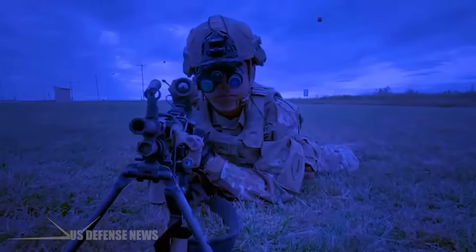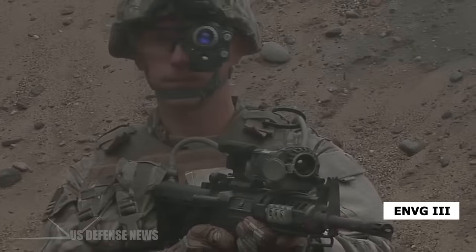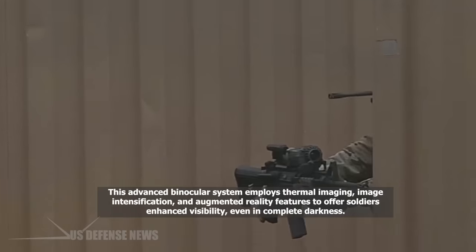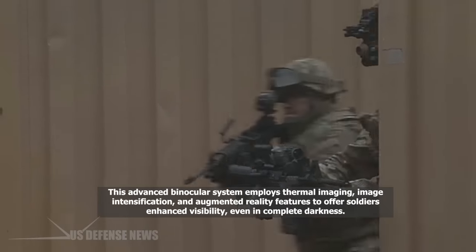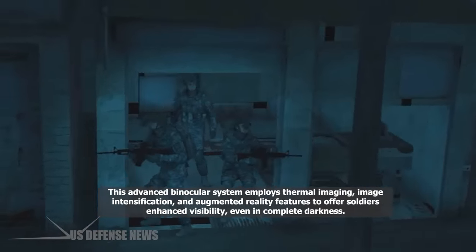The ENVGB is a significant leap forward in night-vision technology. Built upon the foundation of its predecessor, the ENVGB III, this advanced binocular system employs thermal imaging, image intensification, and augmented reality features to offer soldiers enhanced visibility, even in complete darkness.